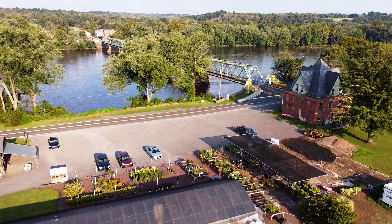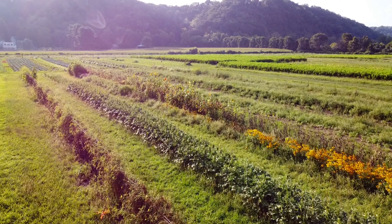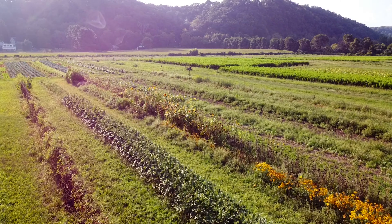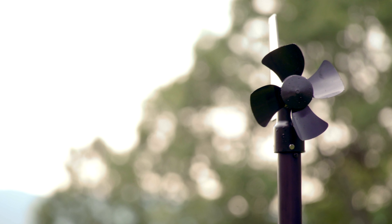We understand that while small farms produce the majority of the food in the United States, they have limited resources, time, and budgets. Kestrel Met weather stations are designed for accuracy, durability, and affordability.